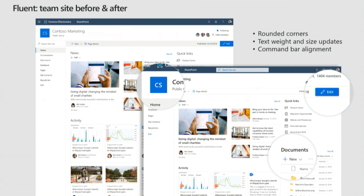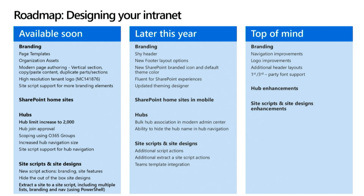From there we'll jump into the roadmap. A lot of the things we talked about today are going to be available soon. The new page templates are actually already available — we're really excited about that. Org assets are coming soon. And most importantly for many of you, the hub limit increased to 2,000, which is super big news. As Melissa just showed, being able to extract a site to a site script — including multiple lists, the branding, and the nav — and apply that elsewhere are key items coming soon that we want to make sure everybody notices.